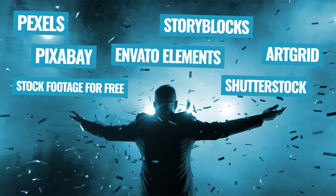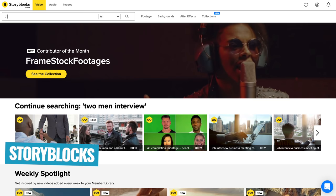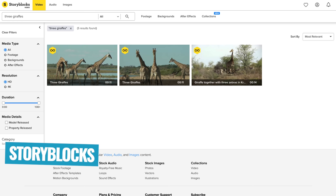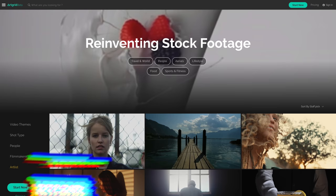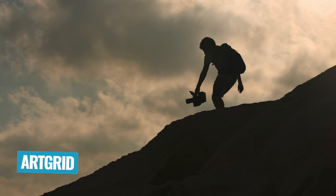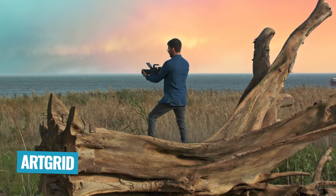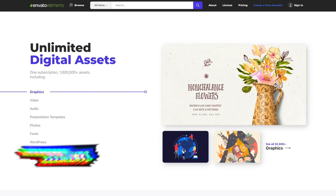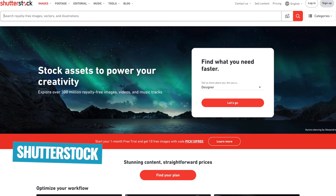As for which ones we use and our priority order for finding clips, first and foremost we go to Storyblocks and search for the types of clips we want. For the most part, we find exactly what we're looking for — the majority of B-roll used in our YouTube videos is from Storyblocks. From there, we'd take a look at Art Grid, either if we can't find what we're looking for on Storyblocks or if we know we're looking for something professionally shot, like a nice slow-mo or a nice drone shot. If we still can't find that specific shot, then we'd go to Envato Elements, or as a last resort check out Shutterstock if it's worth spending that money for a single clip.